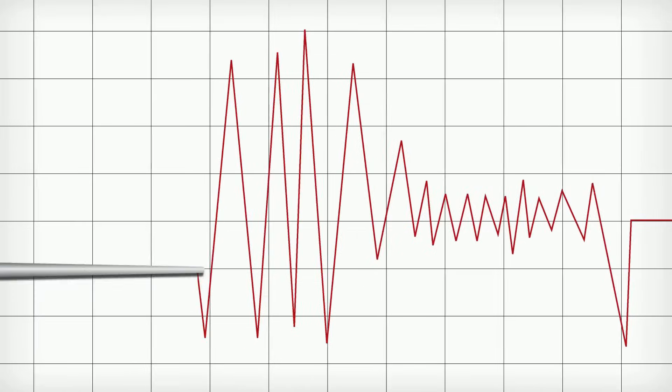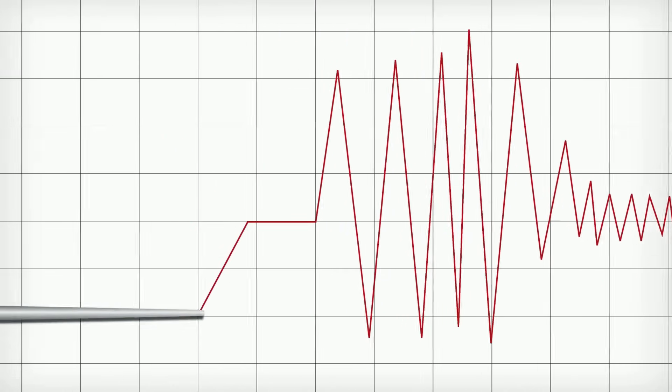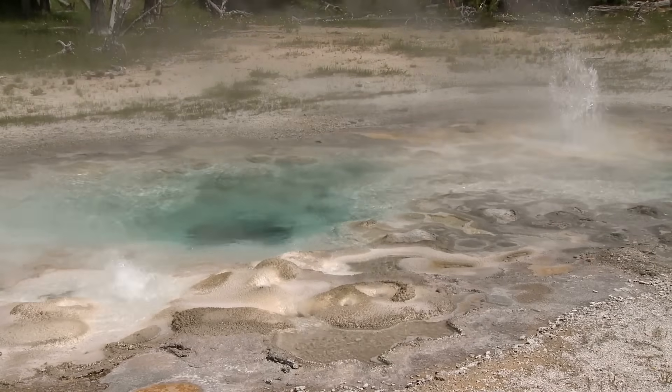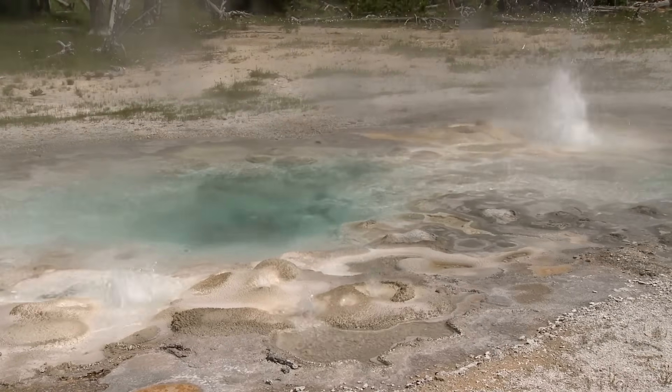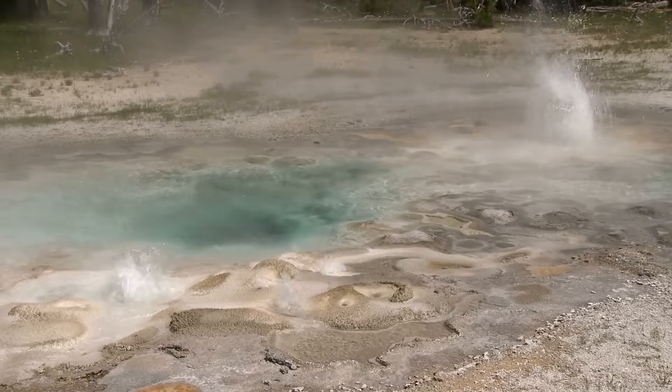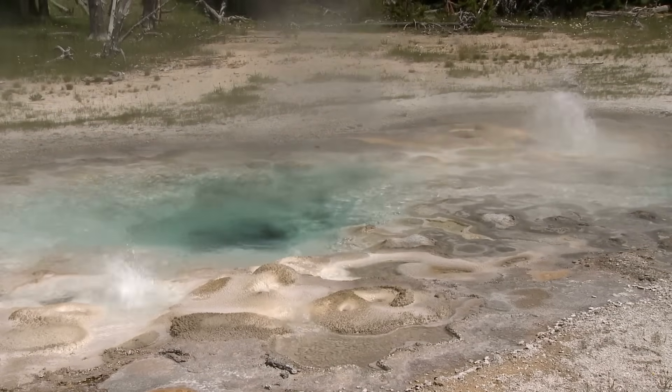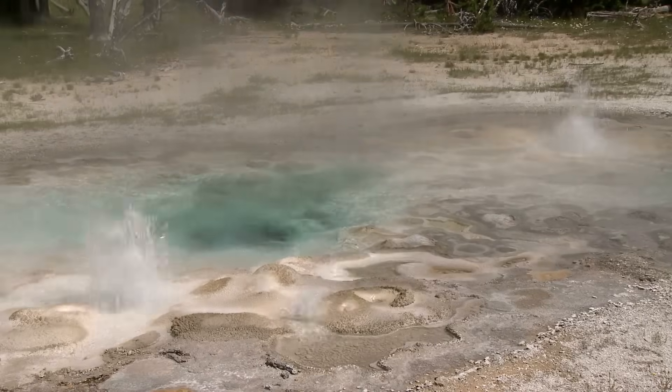Each tremor, each gas release, tells a story of the activity below. These signs help us understand the sleeping giant's behaviour. By studying these clues, scientists hope to predict future eruptions and protect the lives of those who live in the shadow of this magnificent, yet potentially dangerous natural wonder.